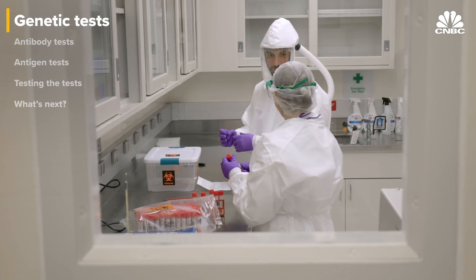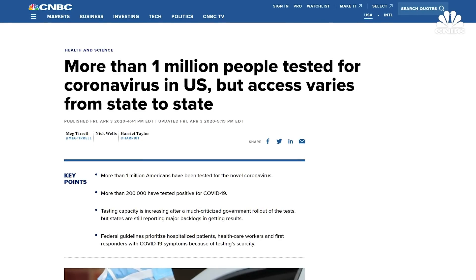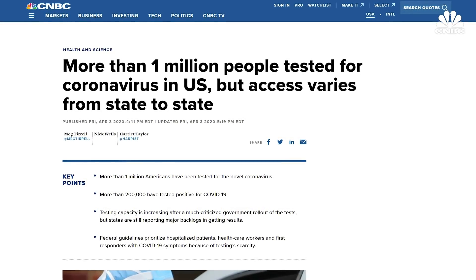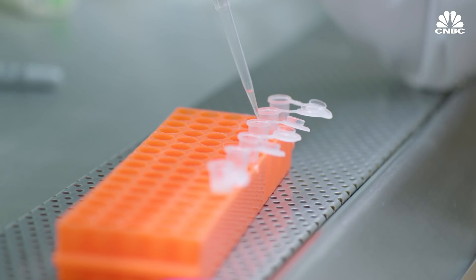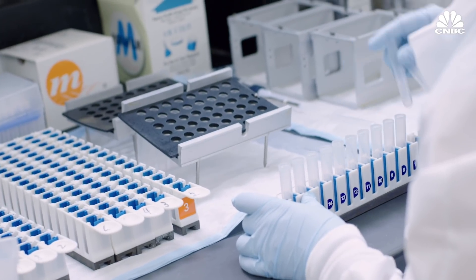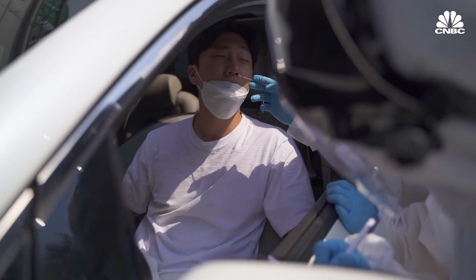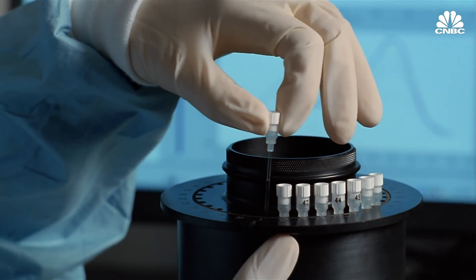Molecular tests are the gold standard for COVID-19 testing and are the ones you've probably been hearing about. They're both the most reliable and the kind that was first developed. They involve looking for genetic material from the virus itself. You need to get some of the virus and some cells, and that's done by putting a swab right to the back of somebody's nose and taking a scrape.